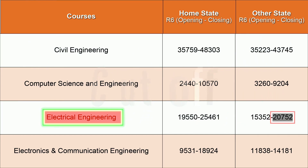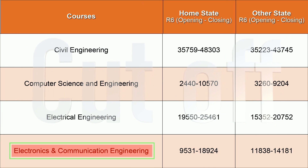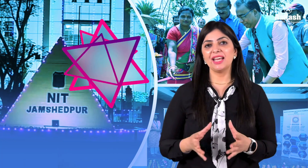For Electronics and Communication Engineering, the opening rank was 9,531 and closing rank was 18,924 for home state candidates, while for other state candidates the opening rank was 11,838 and closing was 14,181. For category-wise rank cutoffs such as SC, ST, PwD, or girls' quotas, visit the link provided in the description.